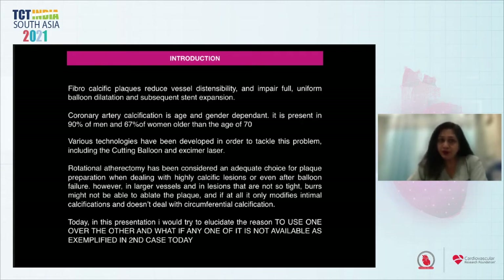Various technologies have been developed to tackle this problem, including the cutting balloon and the Excimer laser. Rotational atherectomy has long been considered an adequate choice for plaque preparation when dealing with highly calcific lesions or even after balloon failure. However, in larger vessels and vessels that are not so tight, the burrs might not be able to ablate the plaque — at best they only modify intimal calcification and do not deal with circumferential calcification.